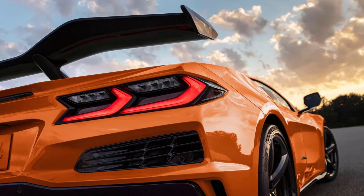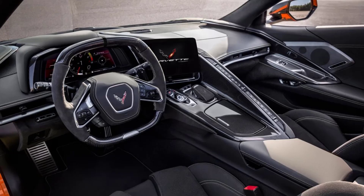The engine itself is actually smaller than the standard car's 6.2-liter V8. The Z06 uses a 5.5-liter V8, which pumps out 670 bhp and 623 newton-meters of torque, making it the most powerful naturally aspirated V8 ever fitted to a production car. It's essentially a development of the same flat-plane crank engine seen in the C8 R race car. Power is sent through an 8-speed dual-clutch transmission to the rear wheels, and Chevrolet says the Z06's 0-60 mph is 2.6 seconds.